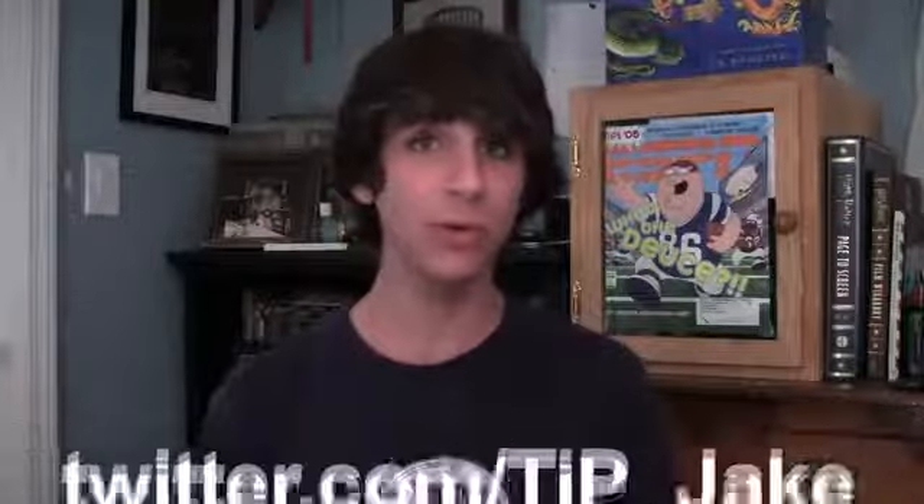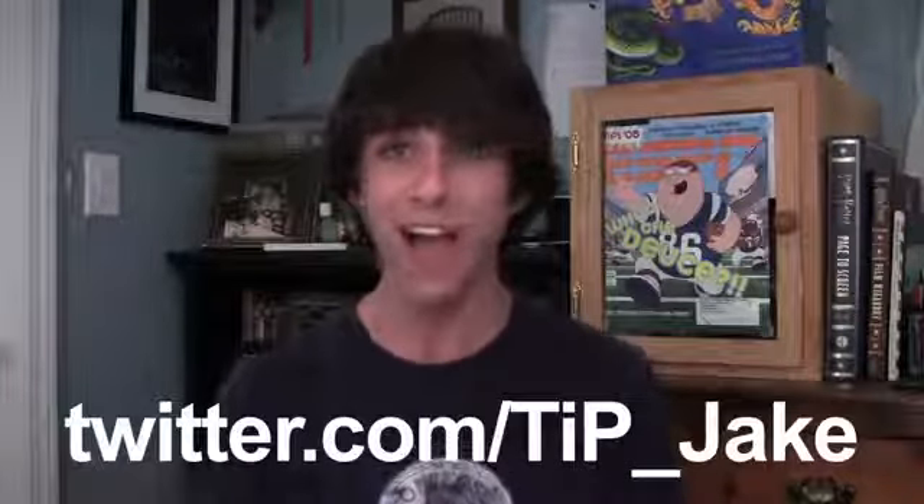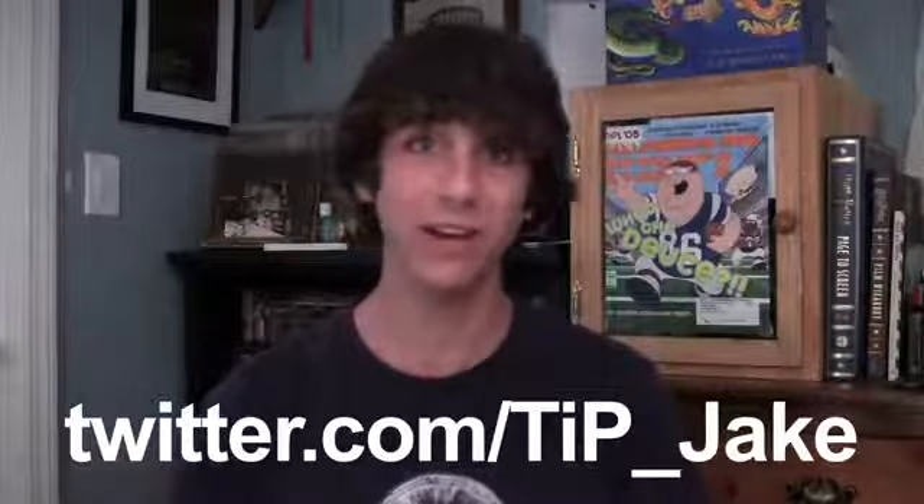You can let me know in the comment section down below or on Twitter at TIP underscore Jake. Please don't forget the links to everything I talked about in this video in the description down below. And as always, for more news, views, and reviews, head over to todaysiphone.com.